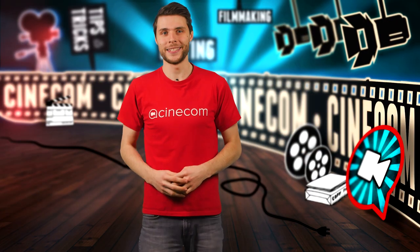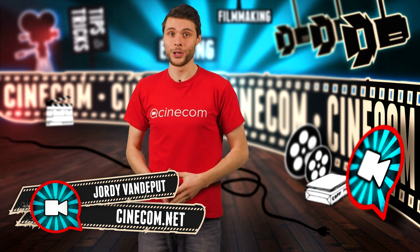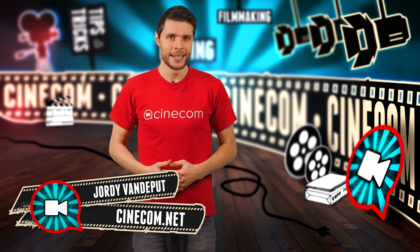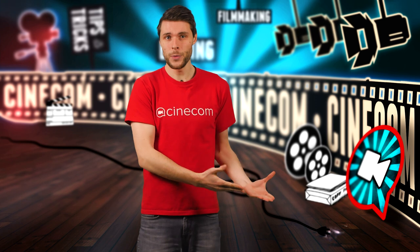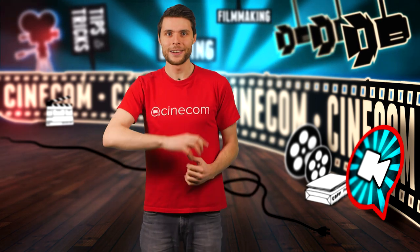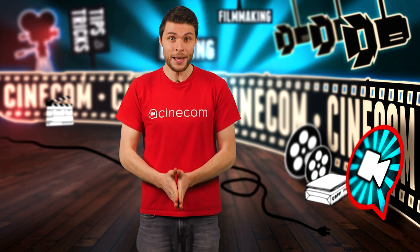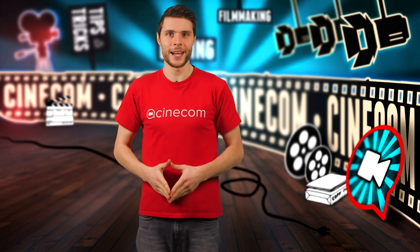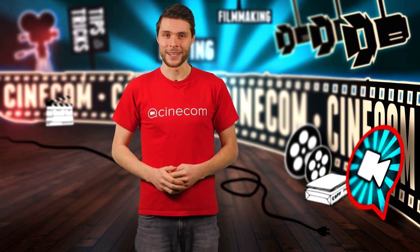Hey folks, Jordi here for cinecom.net. We share tips for filmmakers and that also includes the business side of our creative work. Websites can cost a lot, unless you can make them yourself. But then we see a technical gap — we're not programmers, we are video editors, filmmakers. Luckily, there's a solution called Wix. Wix.com allows you to drag and drop different elements, customize it to fit your style, and it's super easy to use. So let's dive into Wix and make a website.